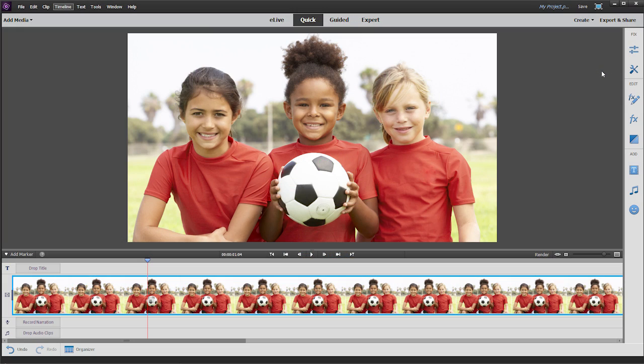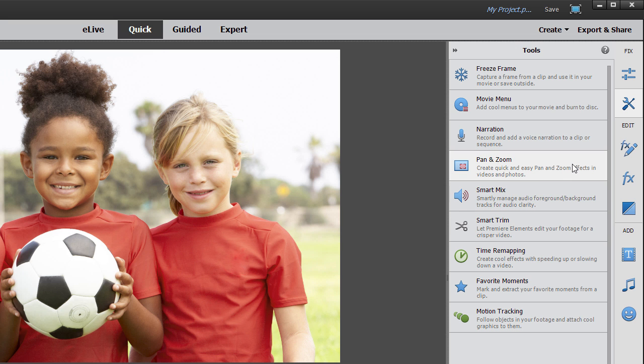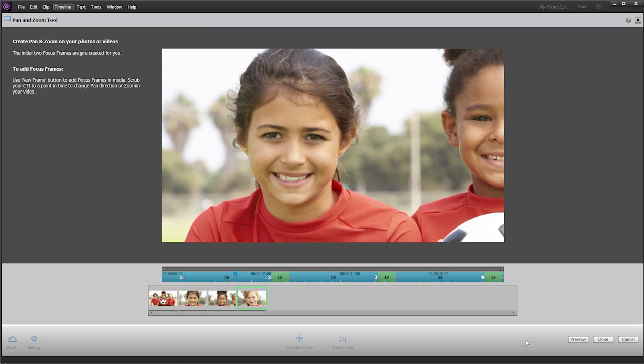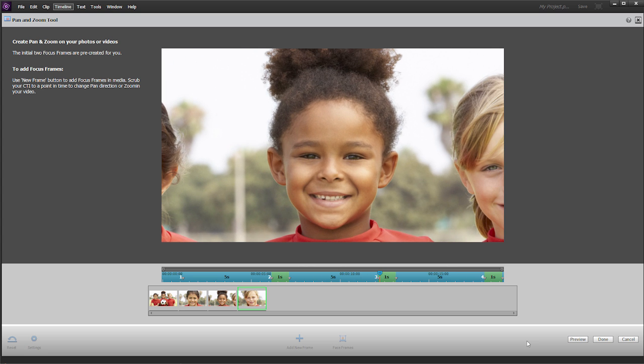People make your movies more memorable, and now Premiere Elements automatically brings faces front and center. Whether you're making a quick Favorite Moments movie, or using Smart Trim to cut less interesting footage, or creating a photo pan and zoom, Premiere Elements focuses on the faces to ensure that you get a great movie of friends and family.